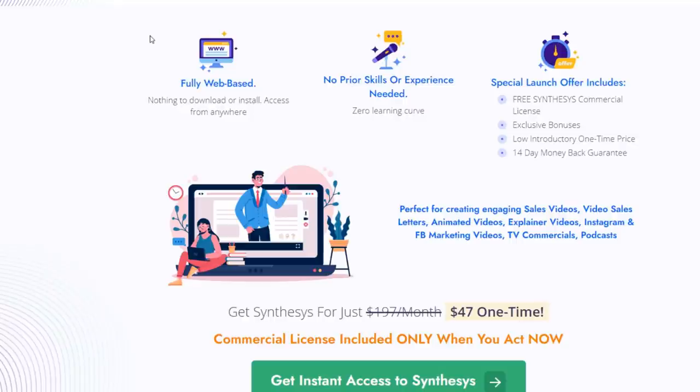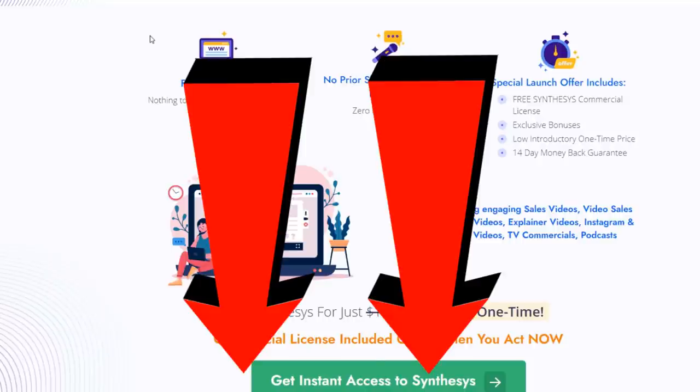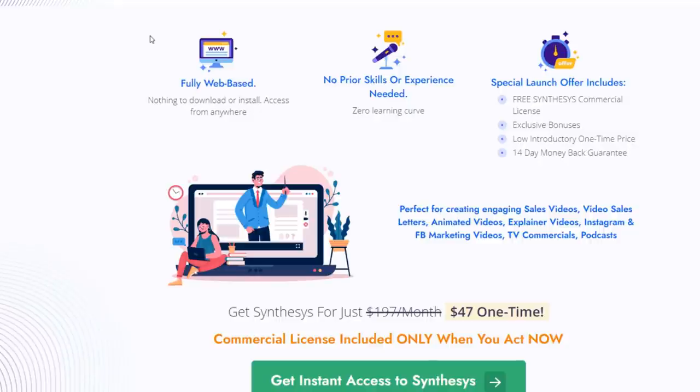Once you create content with these voices, you'll need to get views and rank your videos on YouTube for free organic traffic. My bonuses teach you how to rank on YouTube, what the algorithm requires, and more. If in the future Synthesis moves to a different affiliate network, I'll leave an email in the description so I can send the bonuses manually. Thanks for watching today's Synthesis review — click the link below for the best deal and discount.